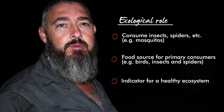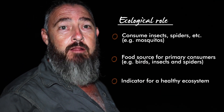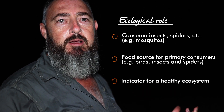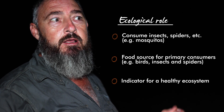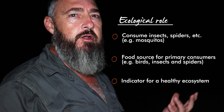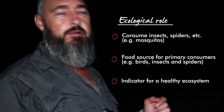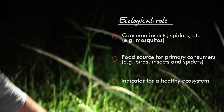Frogs play quite an important role in our ecological system. They're also very good indicators of the health of our ecosystem — if you've got a healthy ecosystem, you'll have abundant frog and toad life in your environment. If those numbers are waning, that's a very good indicator that you've got a problem somewhere within your greater ecological system.